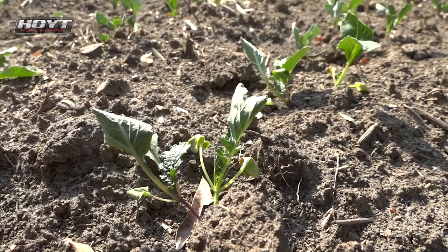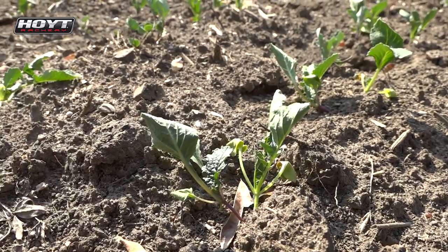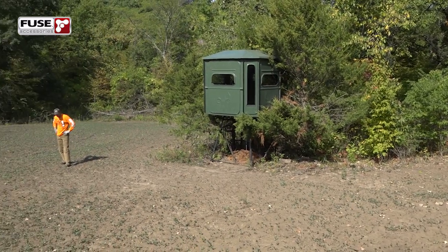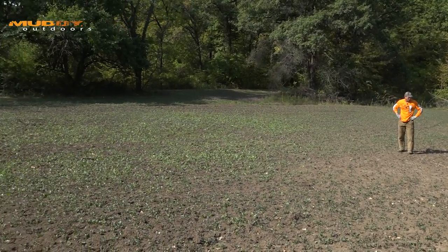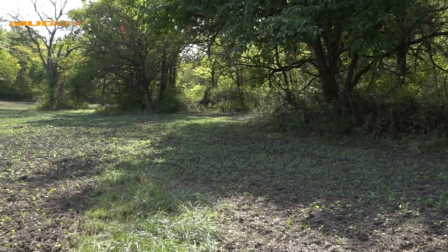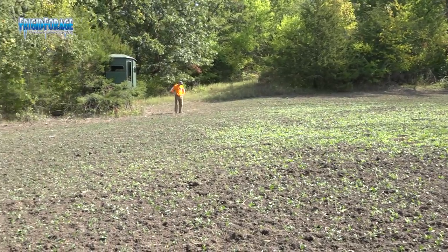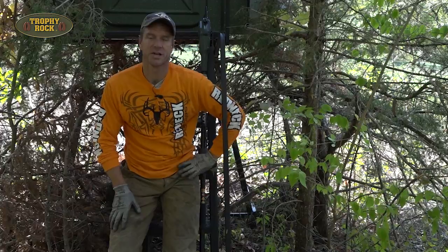I'm standing here next to the plowdown plot. We showed it to you maybe a couple of weeks ago on the show, and it's starting to curl up — we just need rain so bad. I think next week we're supposed to get some, but we're sitting here with four or five days in the forecast where it's going to be hot and dry. If this stuff will just hang in there for another five or six days, we should hopefully get some rain to kick it going again.